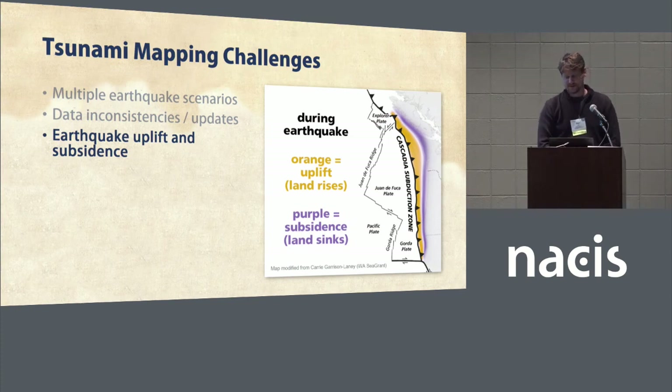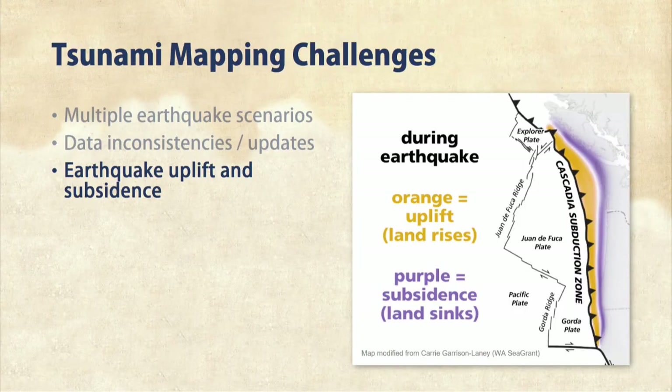Large earthquakes can also lift the land up or drop the land down, so you have to take that into consideration when making tsunami models. The purple area of this map along the coast is the area that will likely drop in elevation during a large earthquake.